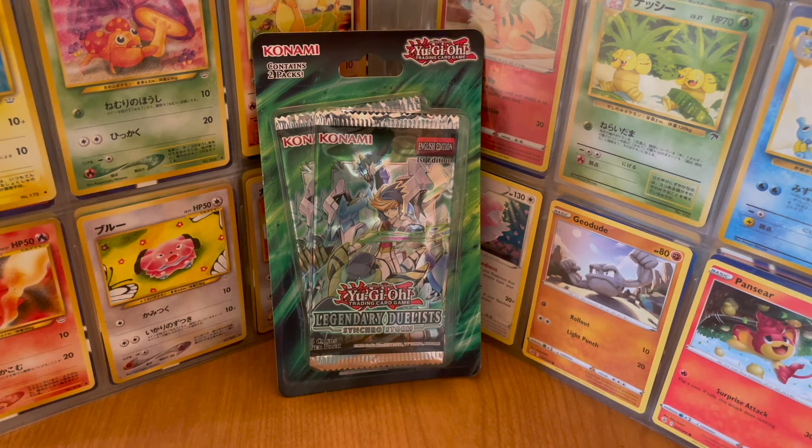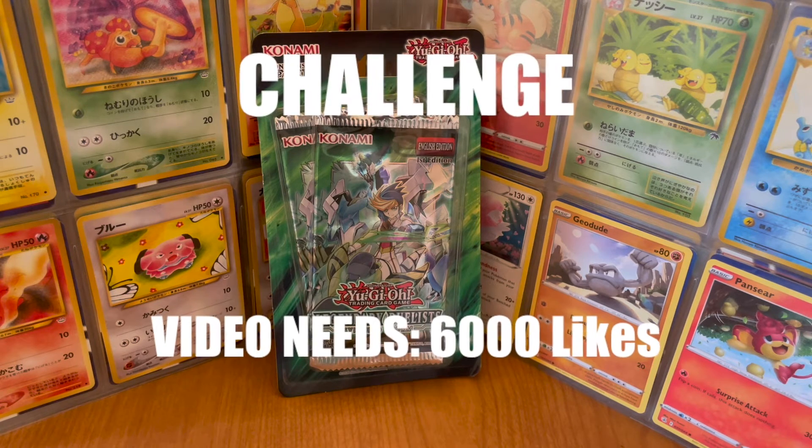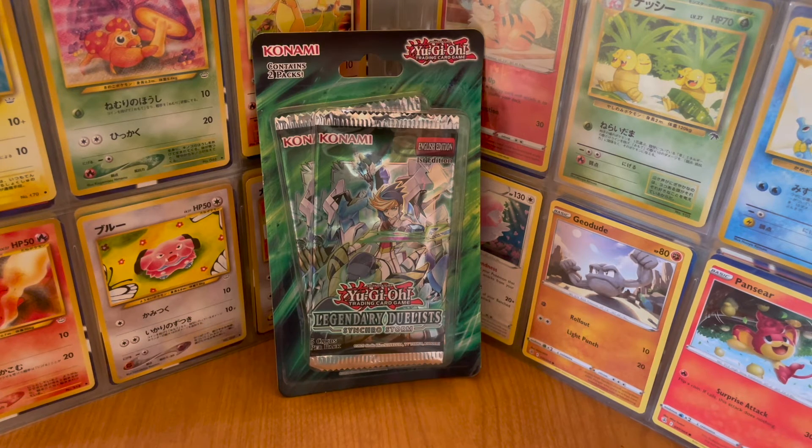The challenge for this episode will be for this video to get 6,000 likes in order for me to open this booster pack. If not, it'll be in the Card Capsule for 10 years, and after that 10-year time period, I will open these two packs.